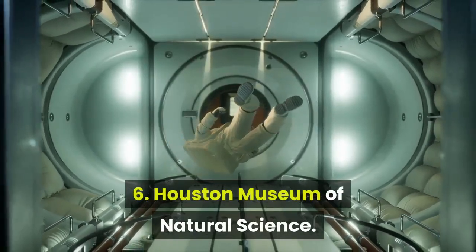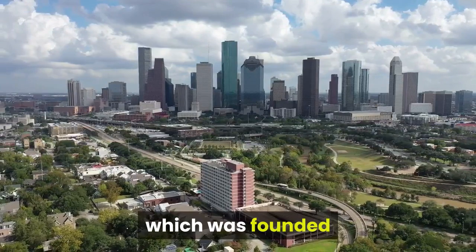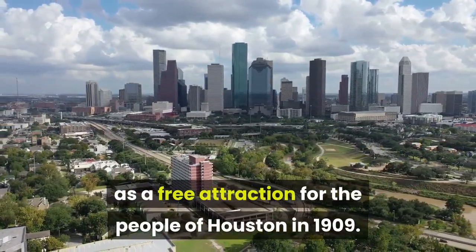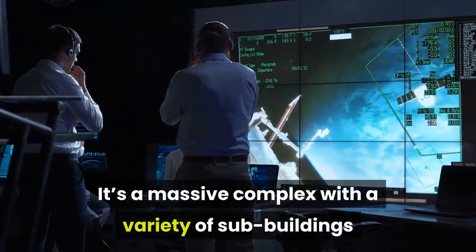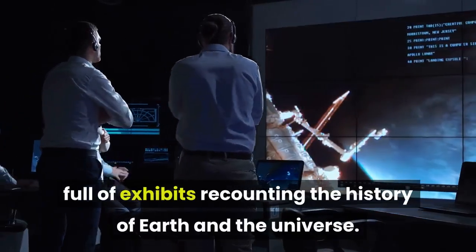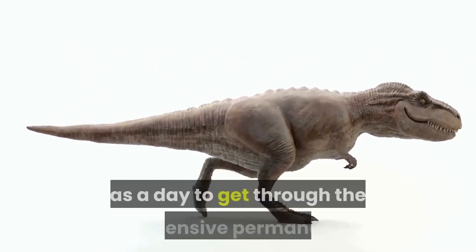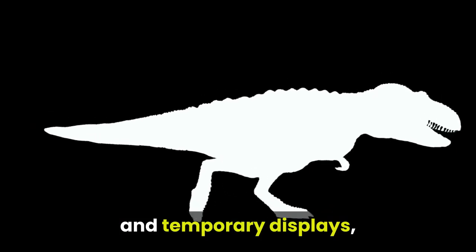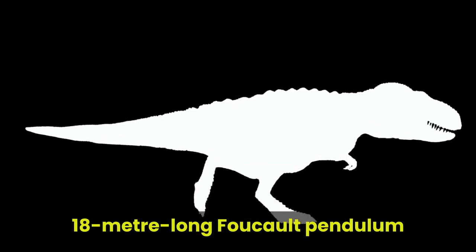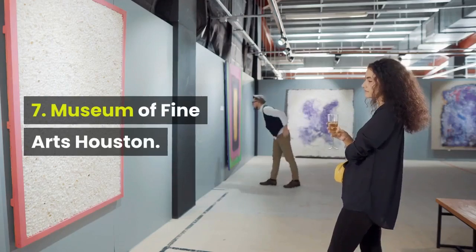Six: Houston Museum of Natural Science. Few American museums get more annual visitors than the HMNS, which was founded as a free attraction for the people of Houston in 1909. It's a massive complex with a variety of sub-buildings branching off a central facility four floors high, full of exhibits recounting the history of Earth and the universe. You'll need as much as a day to get through the extensive permanent and temporary displays. Among the highlights are the dinosaur exhibit, an 18-meter-long Foucault pendulum, and the Cockerell Sundial, one of the largest in the world.